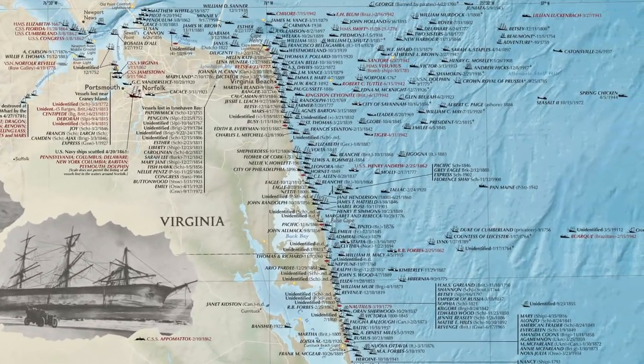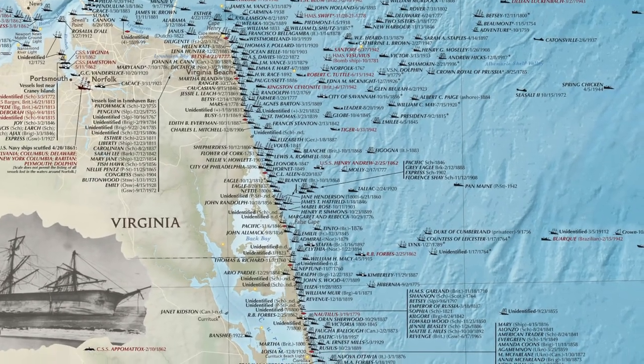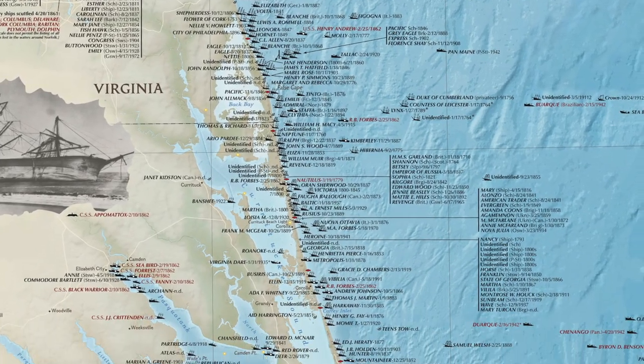An estimated 5,000 shipwrecks happened in this district. If you look on the map, you will see the ones in red were due to warfare, and the ones in black were due to natural occurrences.